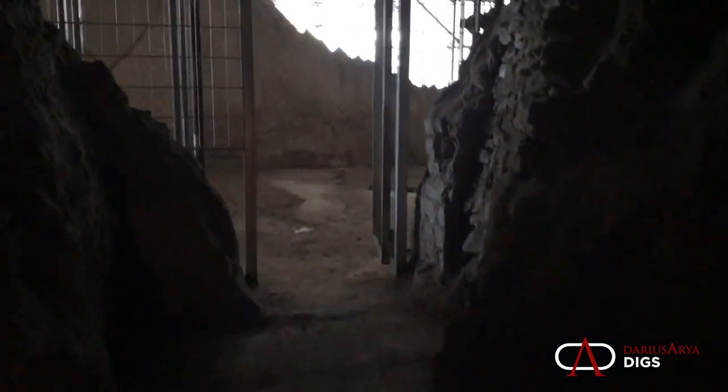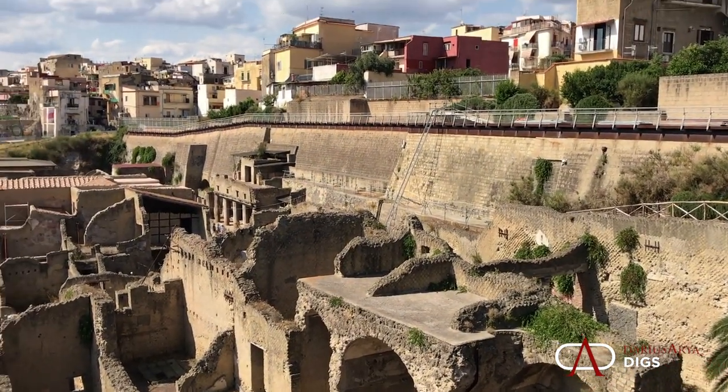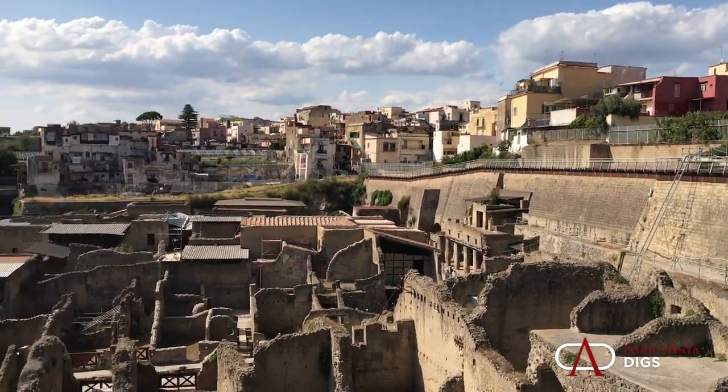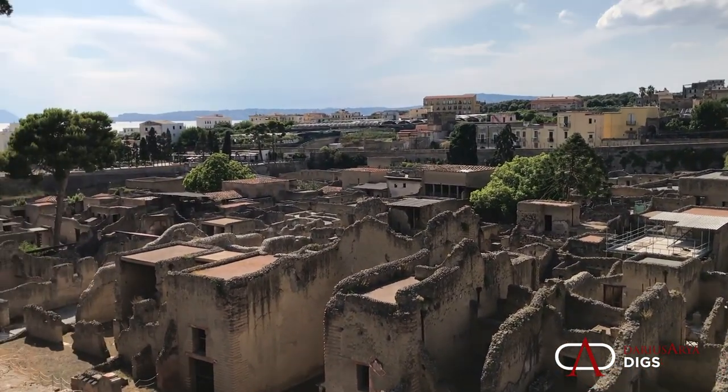To learn more about this incredible history, check out the exhibition going on right now at the Malibu Getty, or visit Herculaneum in Italy. Or follow me on social media — it's Darius Ariadiggs.